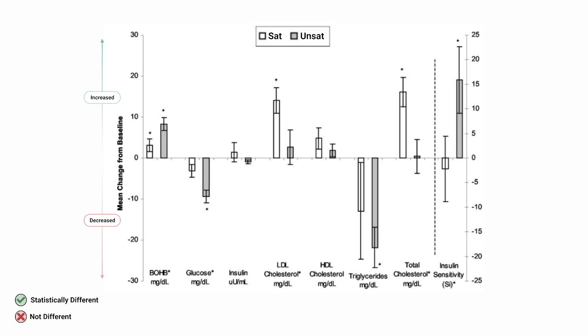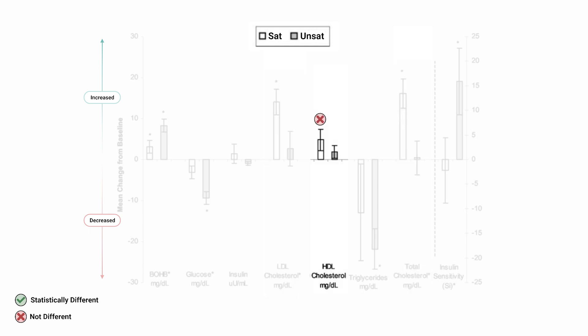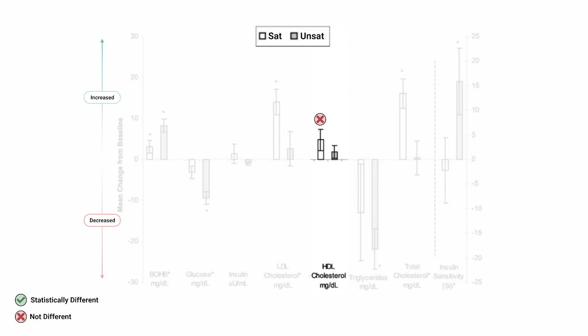What did the researchers find after five days of a saturated or unsaturated fat low-carb nutrition? Well, some pretty striking results. Total and low-density cholesterol, also known as LDL, increased only in the saturated fat group, meaning unsaturated fat had no effect. However, turning our attention to high-density lipoprotein-associated cholesterol, also known as HDL, there was no change in either group. That means that for cholesterol overall, there is an increase in the blood from the consumption of saturated fat.